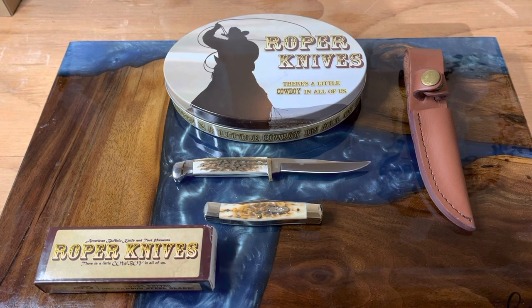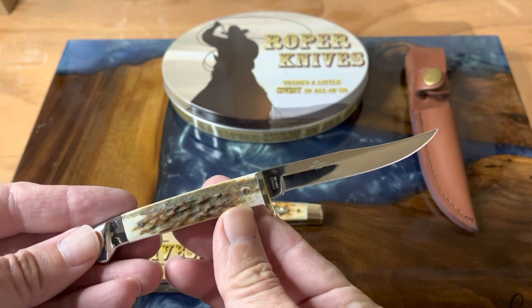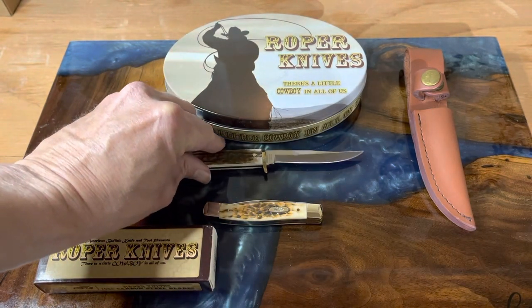Hi guys, welcome back to the channel. Tonight we're going to get a little western — saddle up boys, grab your favorite hat and kick your boots up. We're going to watch a knife video. With all these stag knives coming out, I have one with stag also, but I wanted to go over our little stag skinner, our little bird and trout knife from Rough Rider. It has stag handles and I carried this thing all weekend long. It carries like a dream because it's so small and light.